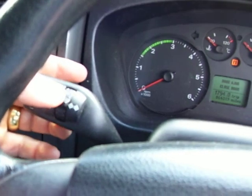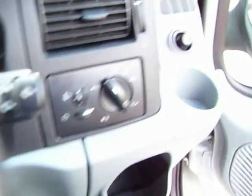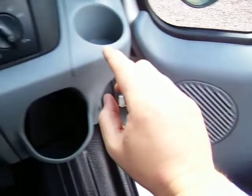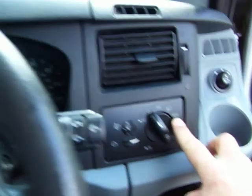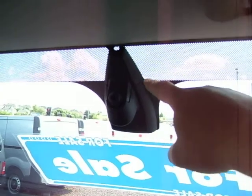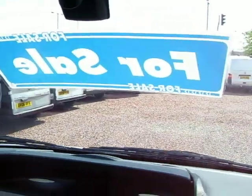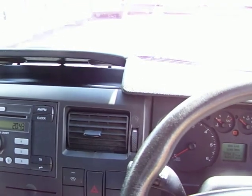And that's operated via this toggle switch here. There's electric mirrors, electric windows, automatic headlights. There's a rain-sensing wiper mechanism up here that basically brings the wipers on when it rains. Lots of nice extras in these LXs.